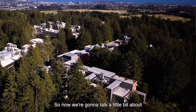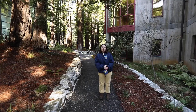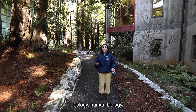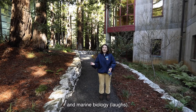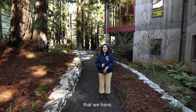So now we're going to talk a little bit about the Physical and Biological Sciences Division, or PBSci. A few of the majors included in this division are mathematics, physics, astrophysics, biology, human biology, molecular cell developmental biology, and marine biology. So there's a lot of different biology variations that we have.